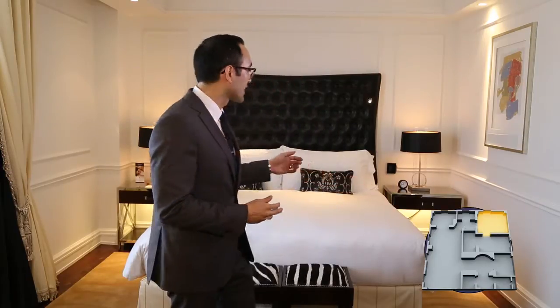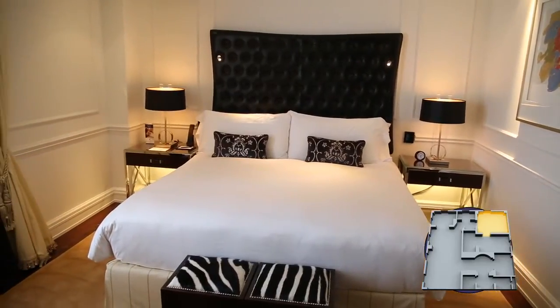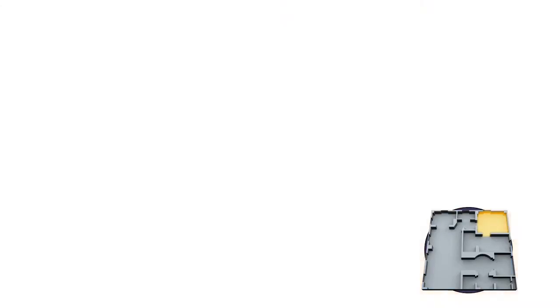The presidential suite here at Capella is made complete by the master bedroom. The bed behind me is a custom-designed bed with a fantastic feather pillow top. The space also features his and her closets — a closet for the gown and one for the tux. We also have the vanity table as well.